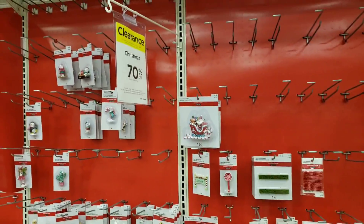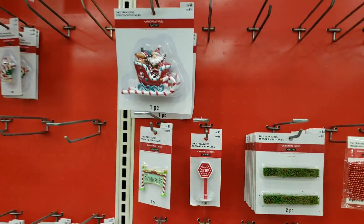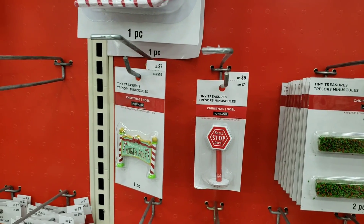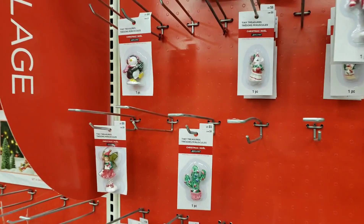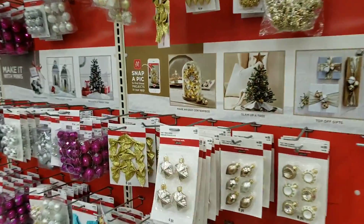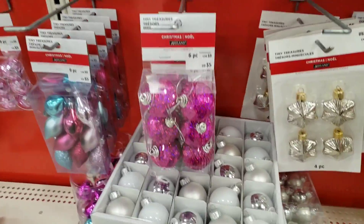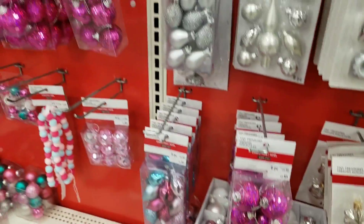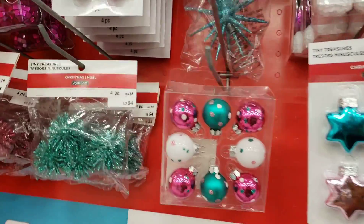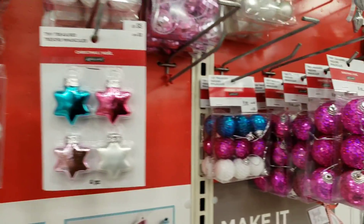Tiny treasures go on the tables — you have keepsake ornaments and things like that, mostly priced around the $5 to $7 range. There's some really cute stuff: if you have a teen that has a tree in their room, this is the best way to decorate it for super cheap. We're looking at about $6 for things like these, so definitely a great price and you won't break the bank.